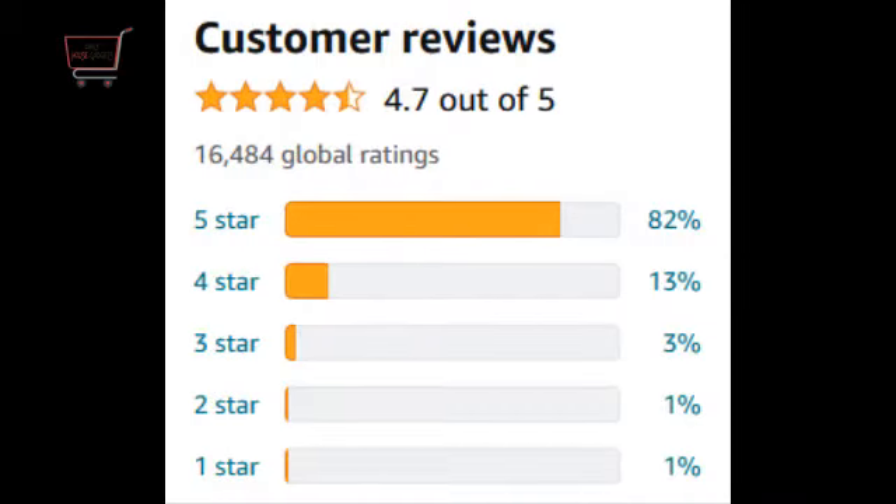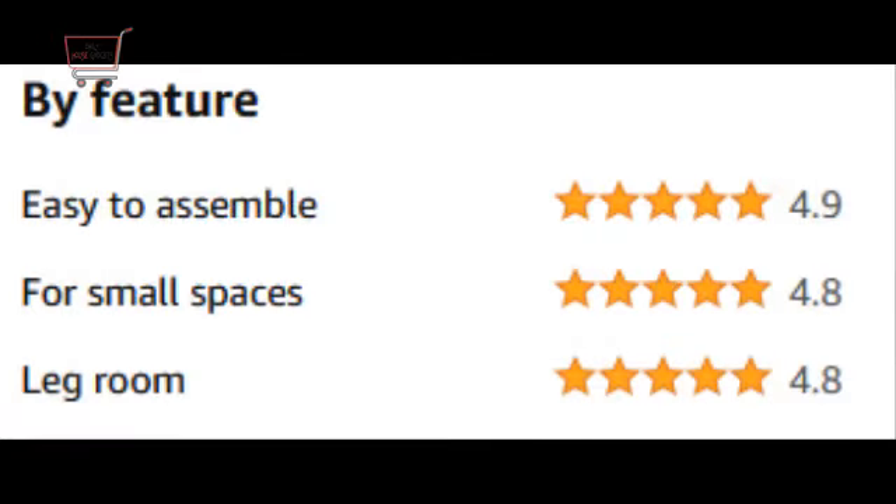If we talk about the customer rating of this product, it has 4.7 out of 5 stars and has been bought by 16,478 global customers. I hope this review is enough to clear your mind of any doubts about this product, whether you are looking at other marketplaces for something similar.